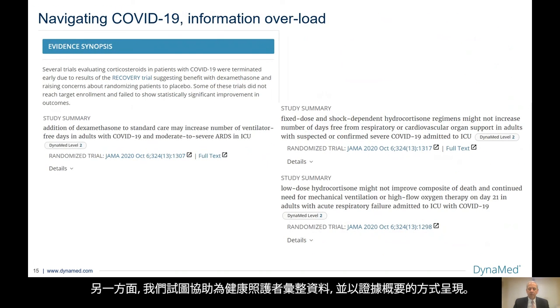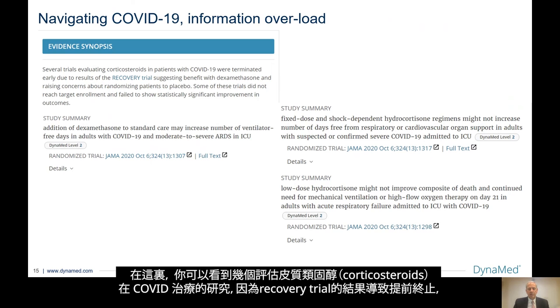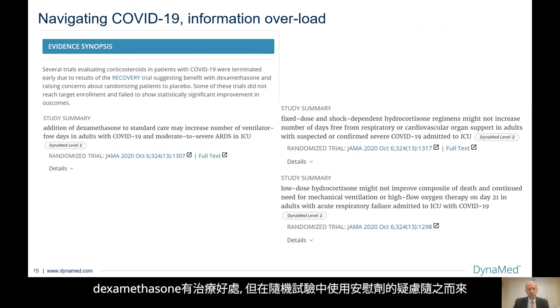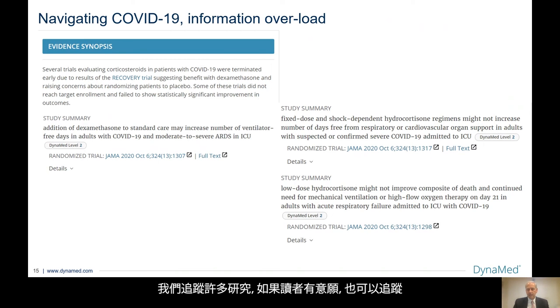Other ways we try to help the healthcare provider go through all this information is by displaying evidence synopses. This is our attempt to summarize many studies. In this one, you can see several trials evaluating corticosteroids in patients with COVID were terminated early due to results of the RECOVERY trial, suggesting benefit with dexamethasone and raising concerns about randomizing patients with placebo. Some of these trials did not reach target enrollment and failed to show statistically significant improvement in outcomes. We then follow that with many studies which the reader can go to if they desire.